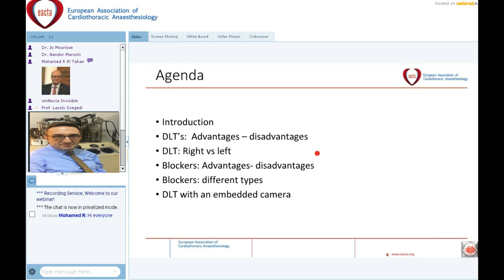I don't have any financial support for this presentation. My agenda covers the advantages and disadvantages of double lumen tubes. At the end, you will also hear something about the new invention of double lumen tubes with an embedded camera tool.